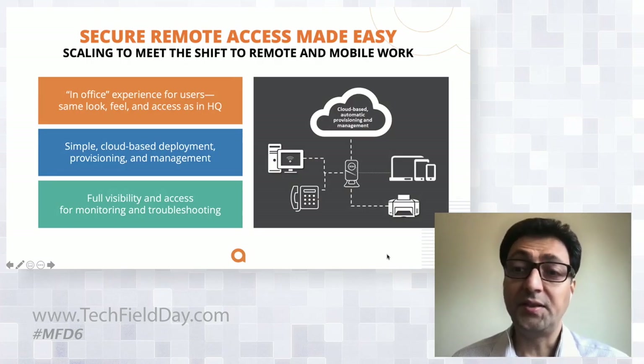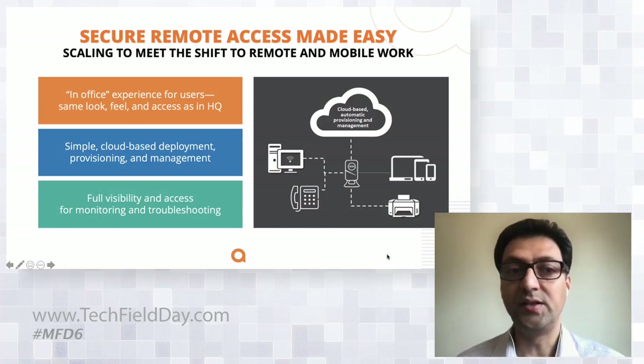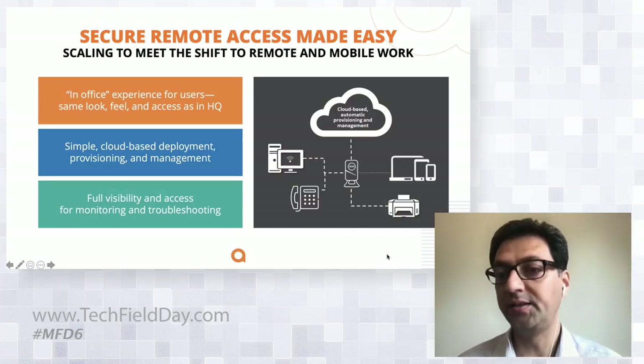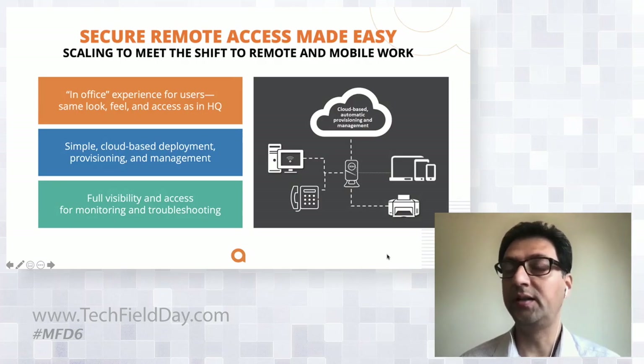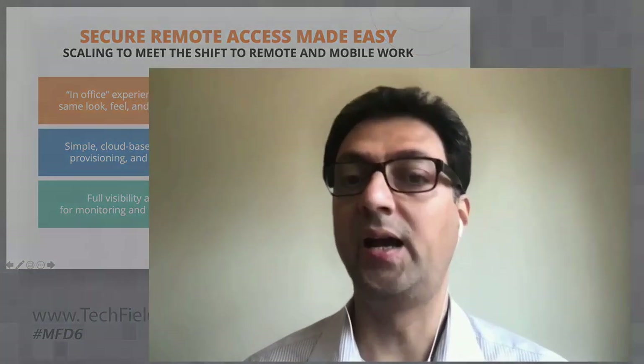The access point also includes additional wired ports that can be used to plug in wired devices like a VoIP phone or a printer. Any other devices the employee has can connect wirelessly, getting the same set of services and the same in-office experience. From an IT administrator's perspective, the whole solution is easy to deploy, provision, and manage. Aruba Central provides a single pane of glass to monitor and troubleshoot from any remote worker's location.